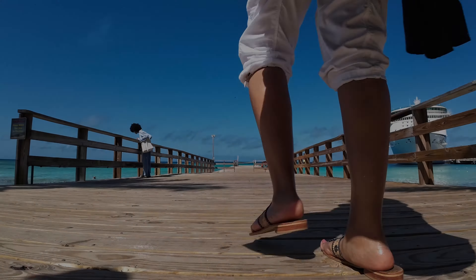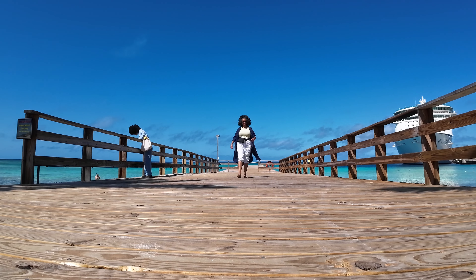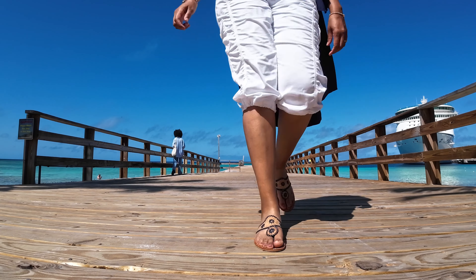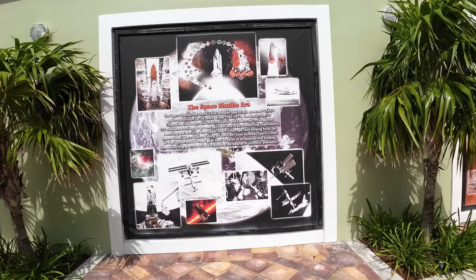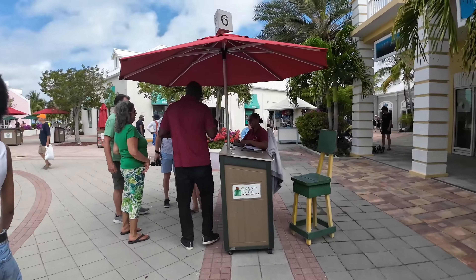This place has no shortage of gorgeous backdrops for capturing content — I literally could have stayed here all day with my camera. One thing I noticed immediately is how laid-back Grand Turk Cruise Port is. There were no pushy cab drivers or tour guides trying to hustle two-hour island tours.